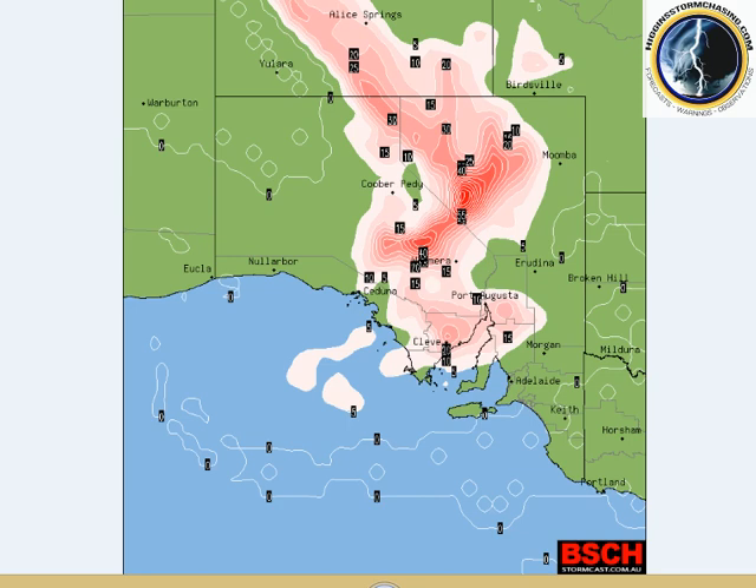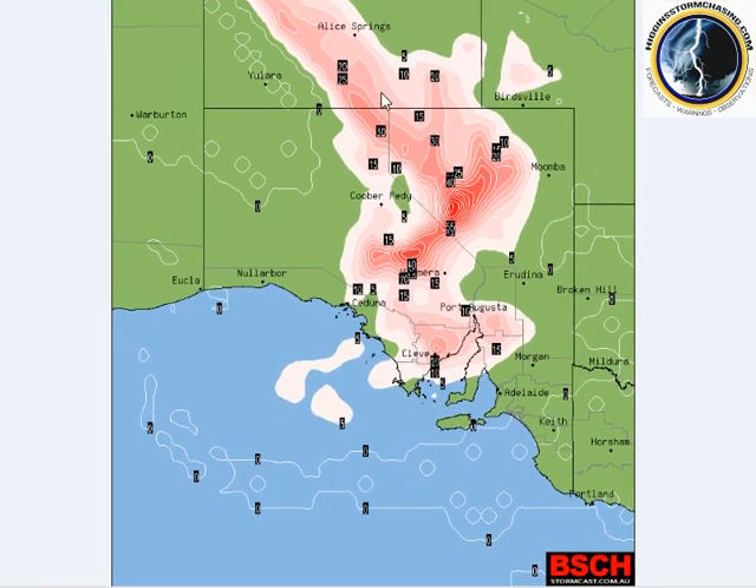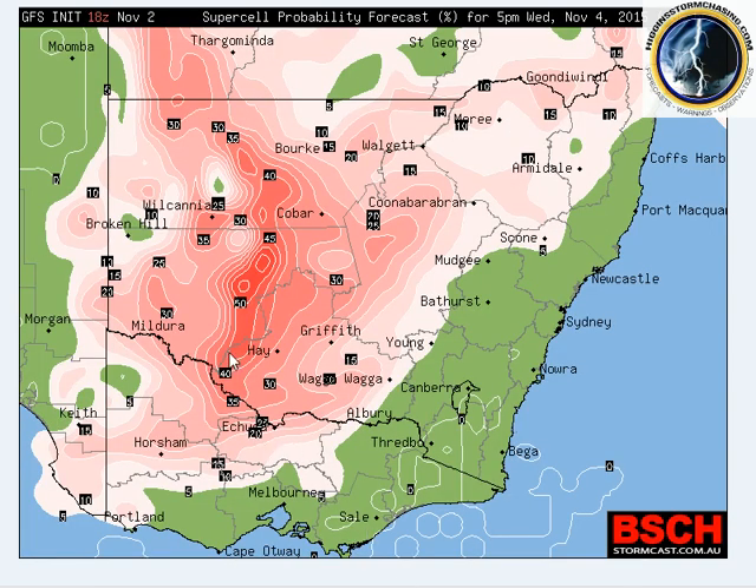However, we do have the onset of severe thunderstorms and possible supercells. Looking at South Australia today — this is probably live and current now — there is a 45 to 55 percent chance of supercells through central and eastern districts, spreading to the east, with a lower chance of 10 to 20 percent further south. For Wednesday in New South Wales, in the western half there is between 25 and 50 percent chance of supercells.